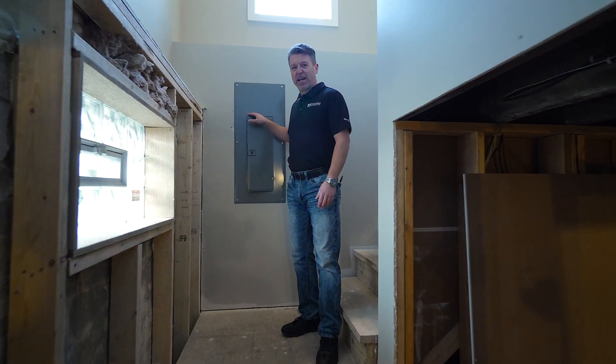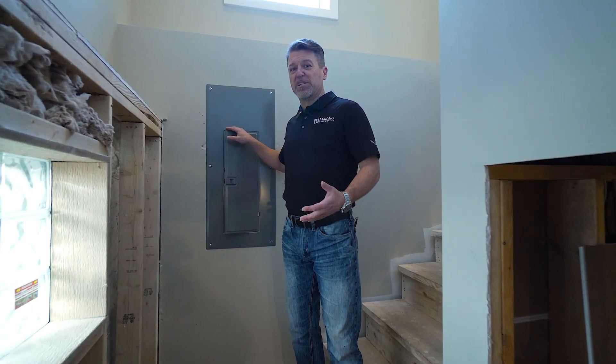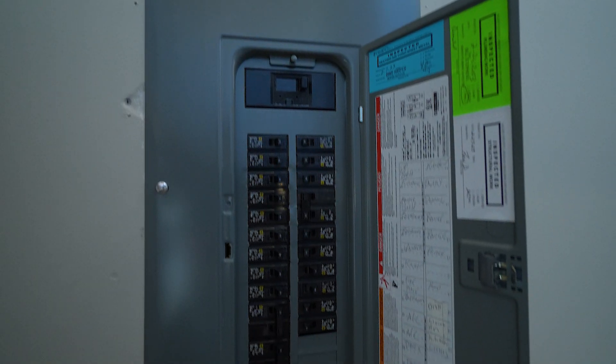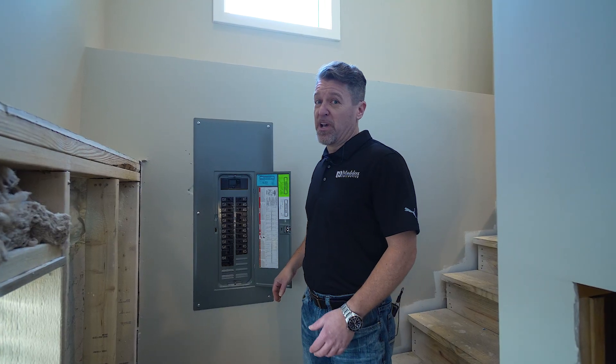Hi, I'm Patrick Romery with Maddox Collective. In this renovation, no expense was spared — completely redone, including brand new 200 amp electrical service throughout the home.